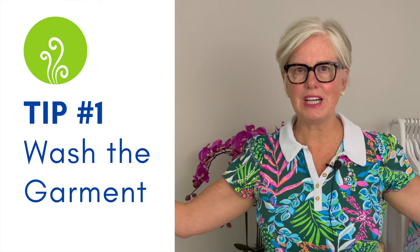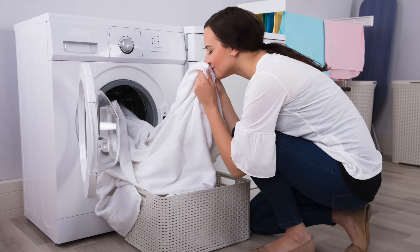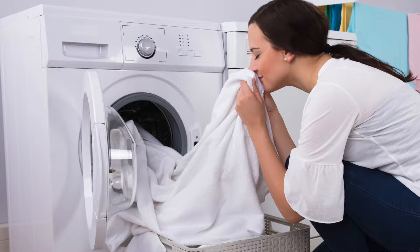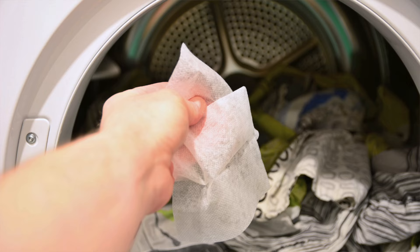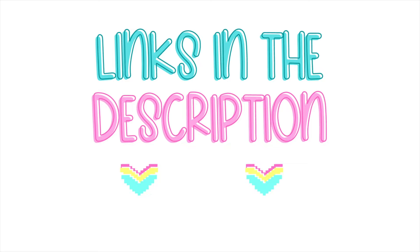Number one on the list is the most obvious: wash the garment. If the garment is machine washable, this is absolutely the best place to start. They even make odor-eliminating detergents now, and you can finish it up with some fabric dryer sheets. They also make little scent pellets — I'll put links to all of these items in the description below.